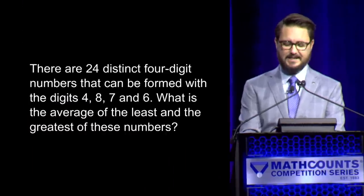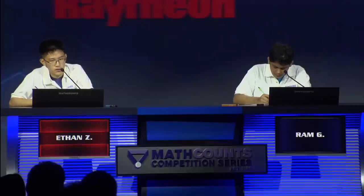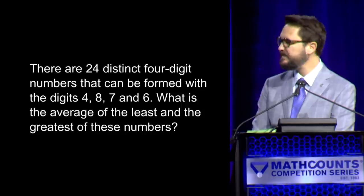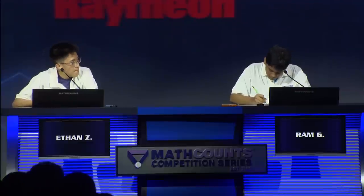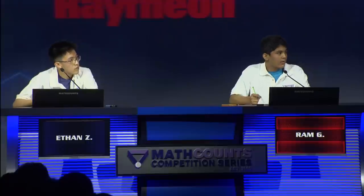Here is your first question. There are 24 distinct four-digit numbers that can be formed with the digits 4, 8, 7, and 6. What is the average of the least and the greatest? — Yes, Ethan. — 6,000. — I'm sorry, your time has expired. What is the average of the least and the greatest of these numbers? — Yes, Rom. — 6,721. — 6,721 is the correct answer.